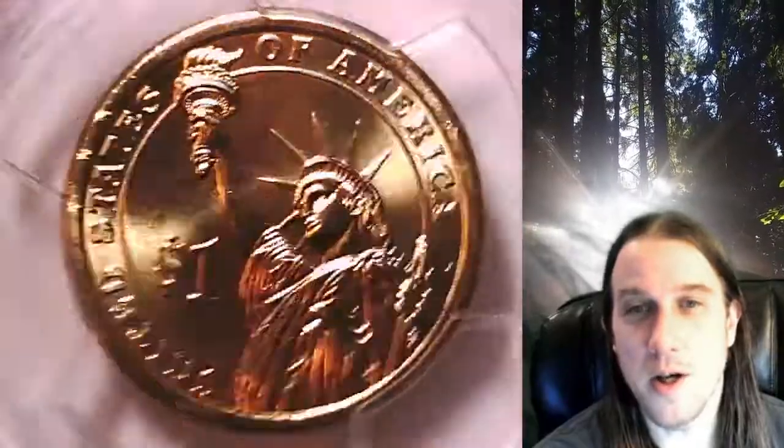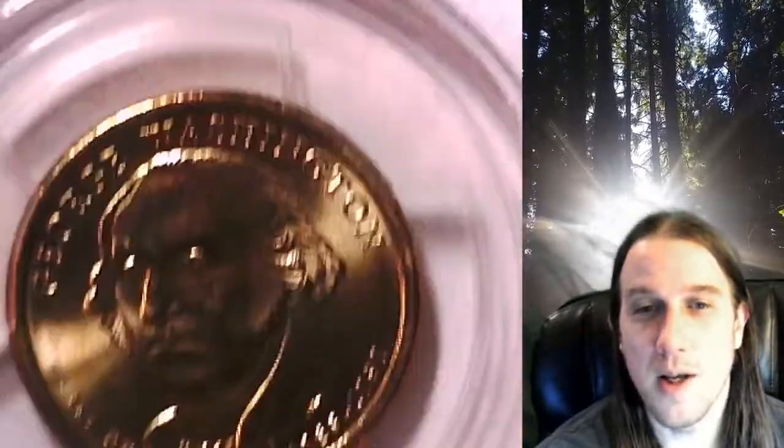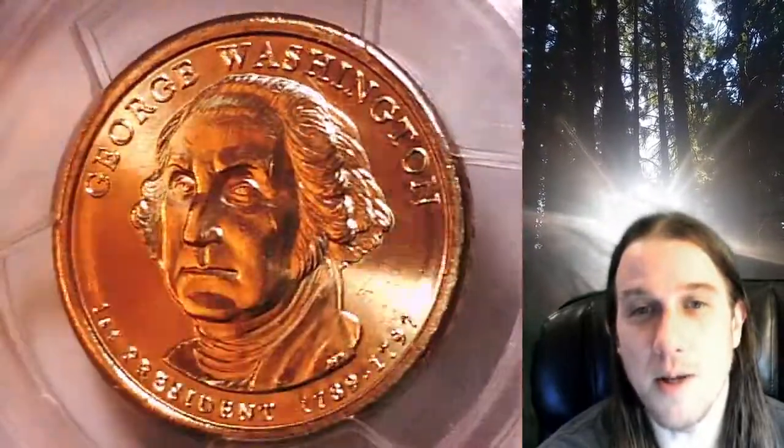This Presidential Dollar is going to go up for sale on my eBay store. You can find a link in the description below the video — it'll take you to this exact coin on eBay. Once there, you can also find over 5,000 PCGS graded coins for sale in my eBay store.